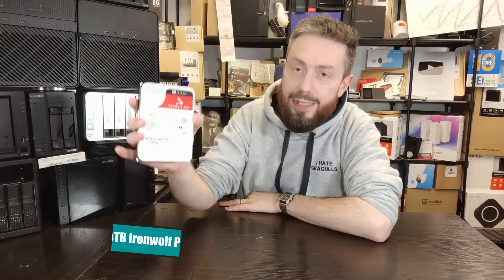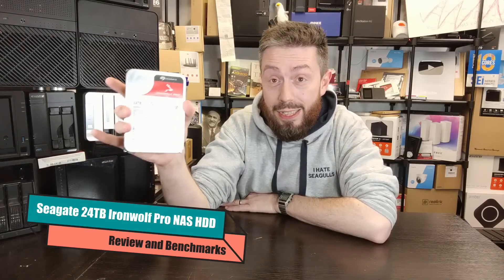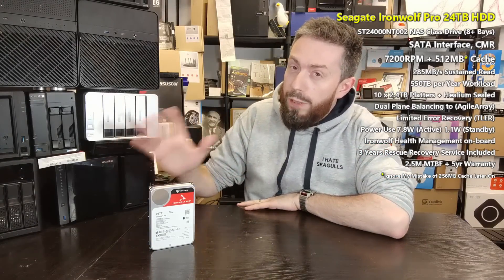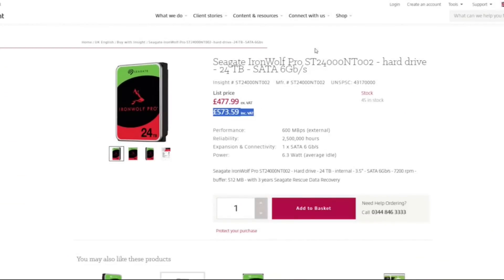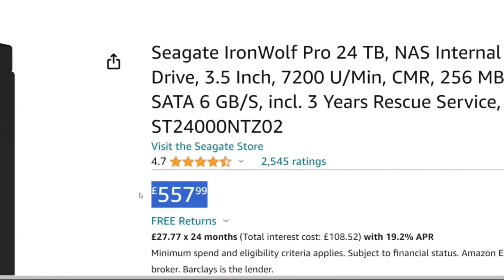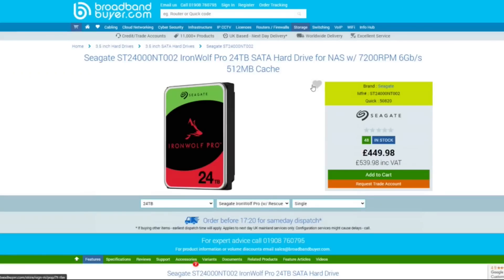That rather petulant introduction aside, this is the Seagate Ironwolf Pro 24TB NAS hard drive. This is the latest release in a long-running series of NAS hard drives from this brand — drives designed for the rigors of 24/7 server use. It's a Pro series drive, which means they dial it up to 11 in a number of ways, rocking out the gate with a price tag of about $450 to $499 depending on where you are in the world.